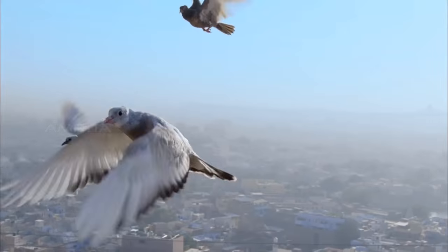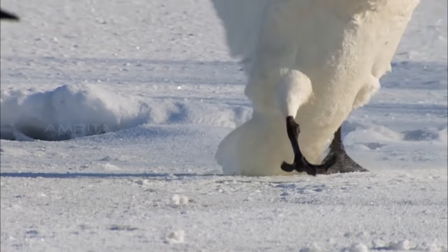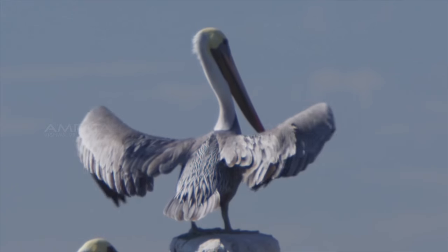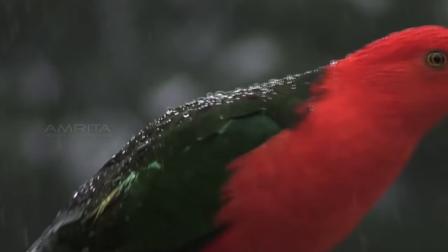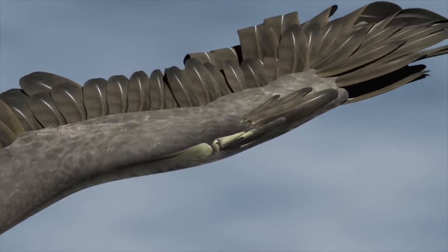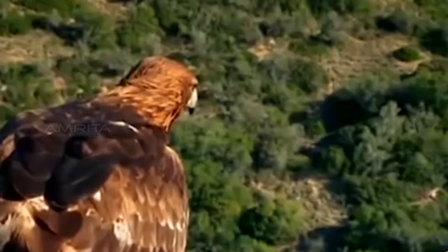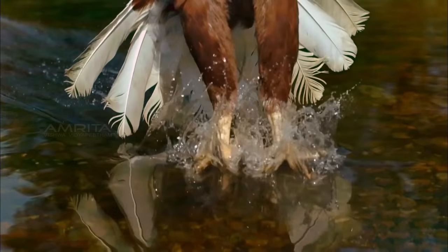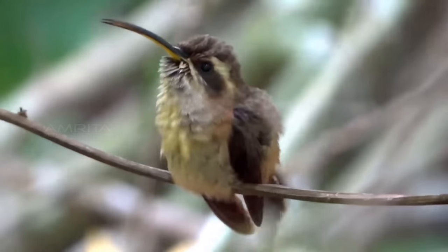Adaptations of birds: the forelimbs are modified into wings for flying. The hind limbs are adapted to walk, swim, and hold food. Layers of feathers provide insulation and protect birds from cold, heat, and rain, keeping them warm. The muscles are well-developed, helping them in flight. Birds' bones are pneumatic, meaning they are hollow and light. They have a high sense of hearing and sharp eyesight, which helps them locate food from a distance. They also possess extraordinary communication and song-producing abilities.